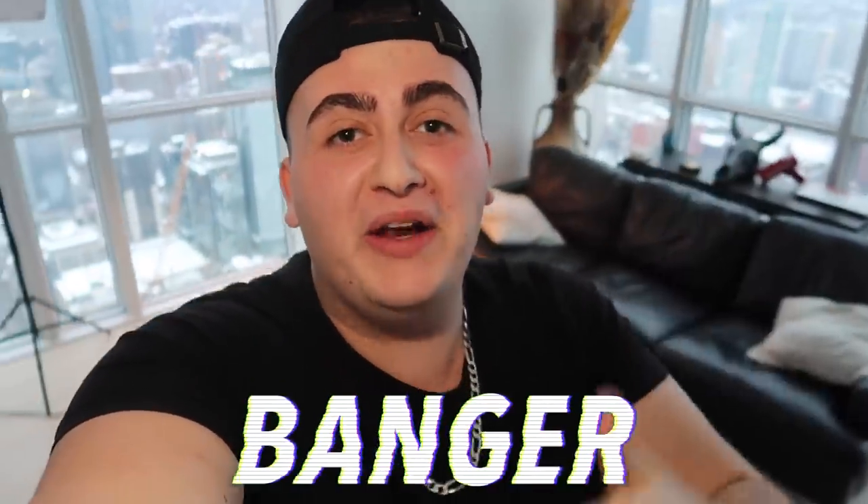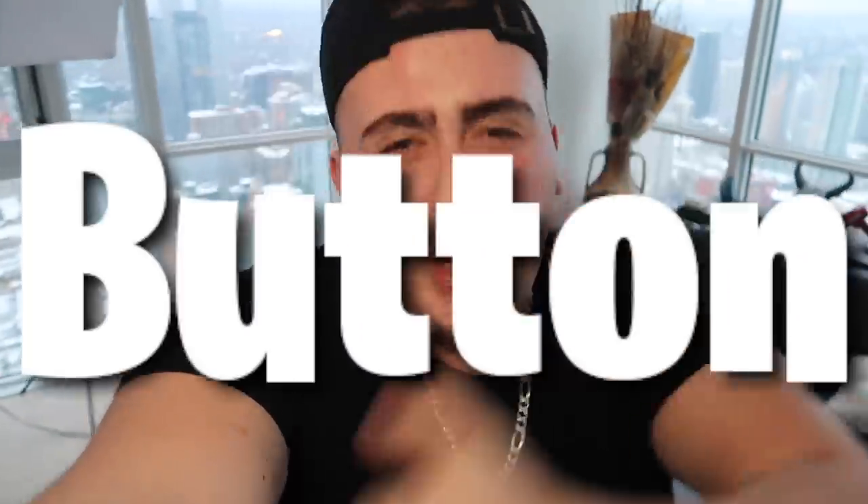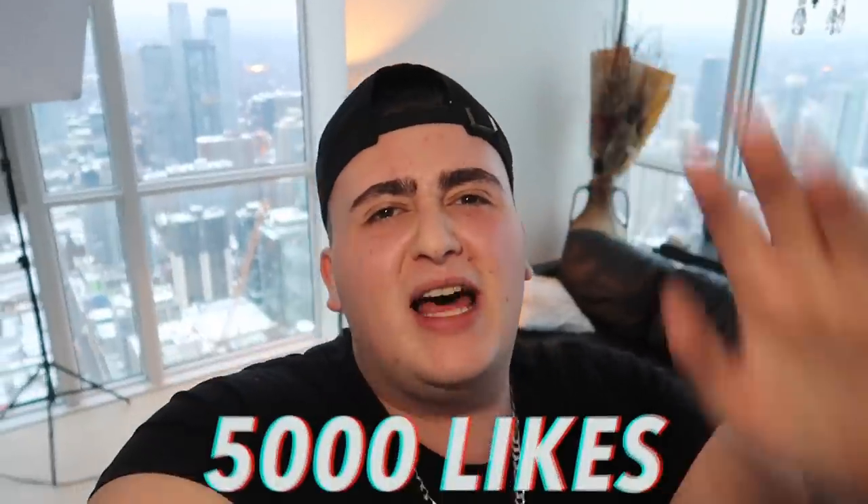What is going on guys, today I'm back with another banger, you already know how it is. So guys today what I'm going to be doing is hand feeding my boa constrictor, which is a snake. Before we get started I want everyone to go down there and smash that thumbs up button — I want at least 5,000 likes down below.